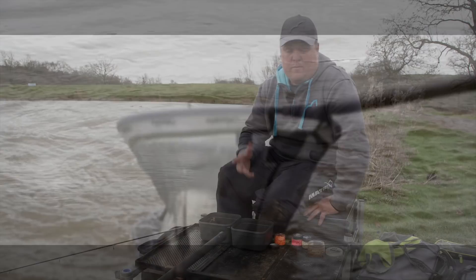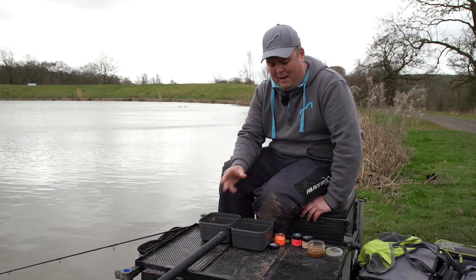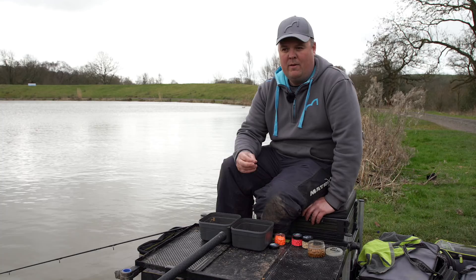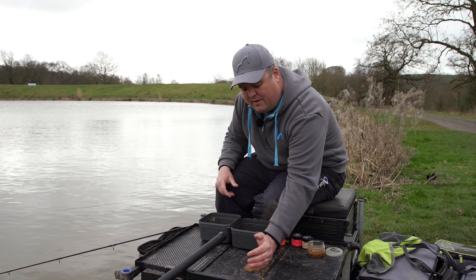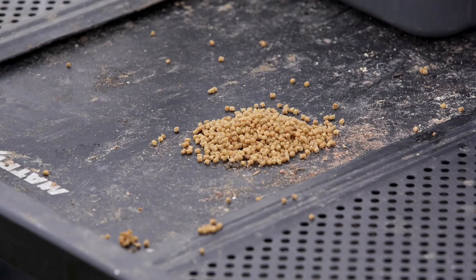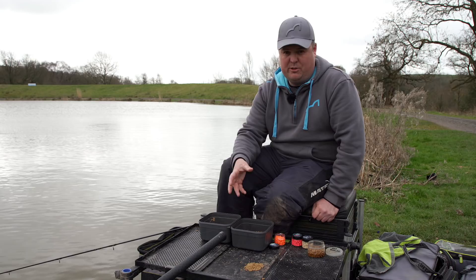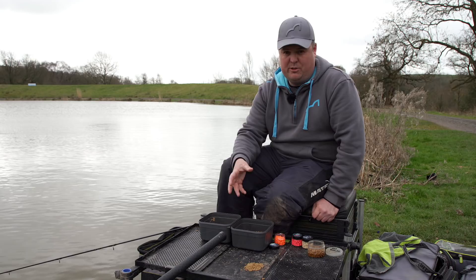Something else to touch on is hook bait choice and presentation over your pile. I keep it simple with two baits. First is a big hard pellet — either a 6mm or 8mm depending on what I'm feeding and how good the fishing is — on a short two or three inch hook length. Because the pellet has good weight to it, it stays on top of the pile when the feeder breaks down and won't spring or move off easily, which I'd see on the rod tip anyway.